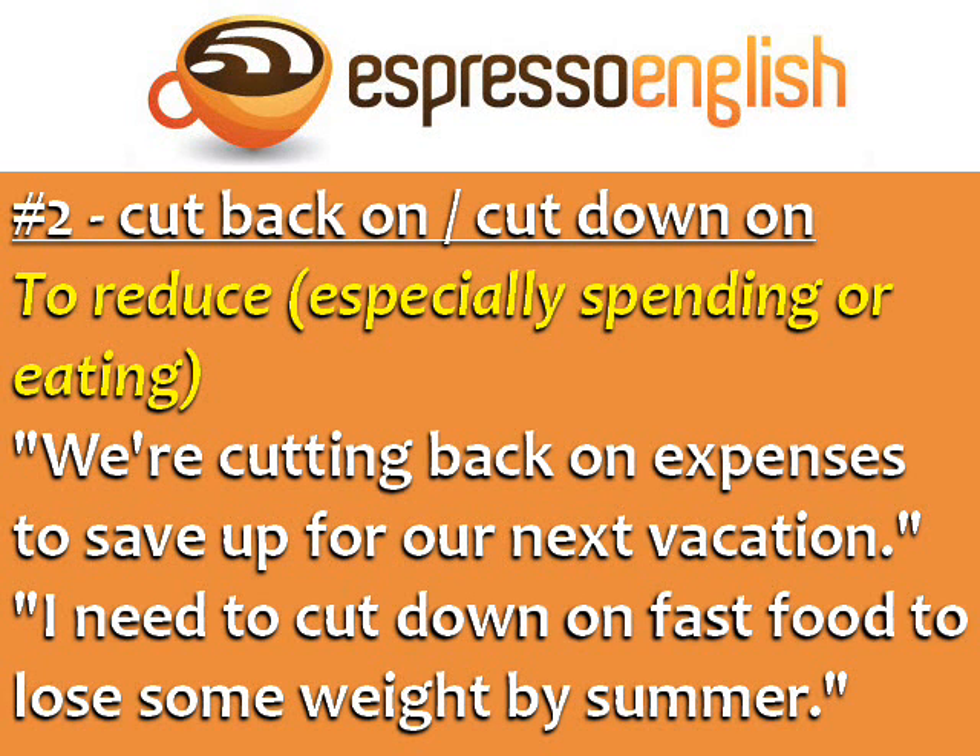Number 2: Cut back on or cut down on. To reduce, especially spending or eating. For example: 'We're cutting back on expenses to save up for our next vacation.' 'I need to cut down on fast food to lose some weight by summer.'